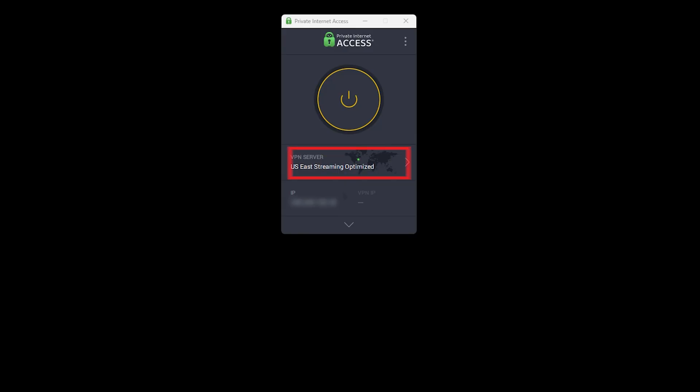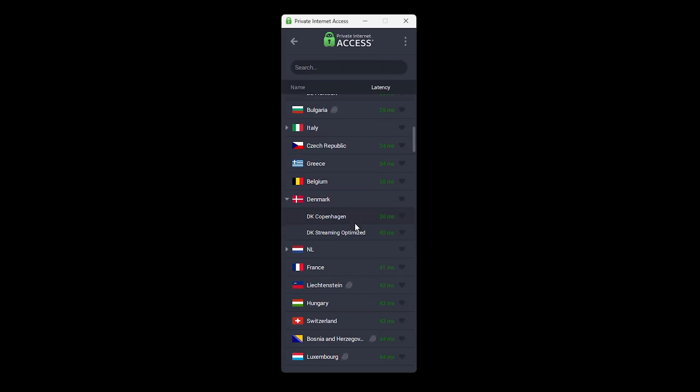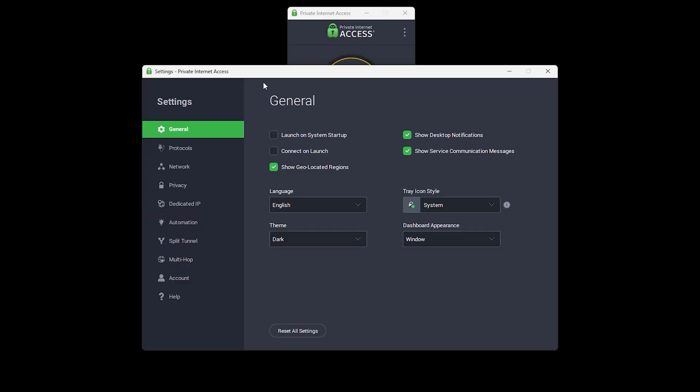Next up is Private Internet Access, also known as PIA VPN. If Proton is the freebie that works, then PIA is the premium option that won't drain your bank account. It's one of the most affordable long-term plans out there, and unlike most budget VPNs, it doesn't cut corners.